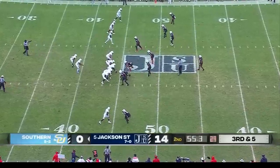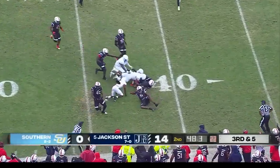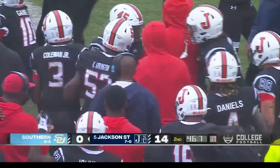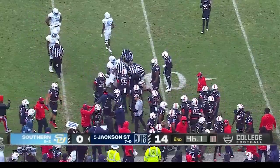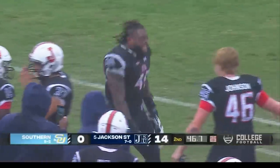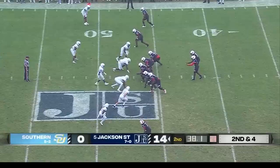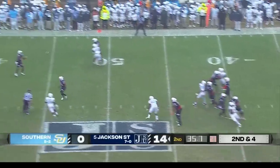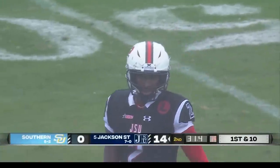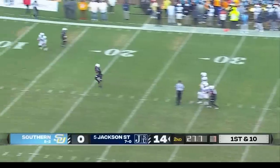Under a minute to play here in the first half of this Boombox Classic. Back to the ground — ball is out, fumble. Who's got it? It looks like Jackson State ball. The ruling on the field is a fumble, recovered by the defense. Second and four — Sanders with protection finds a man into southern territory. The offense is now starting to hum. First and ten for Jackson State.